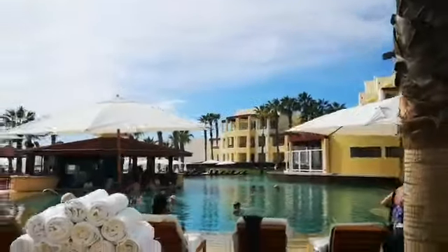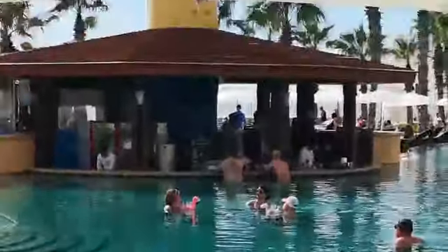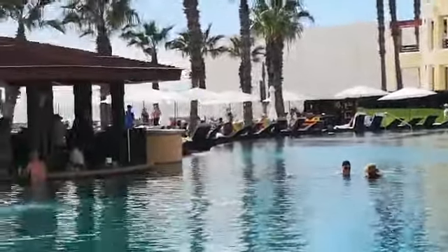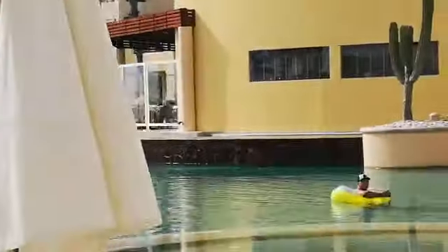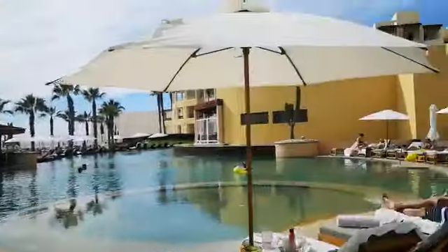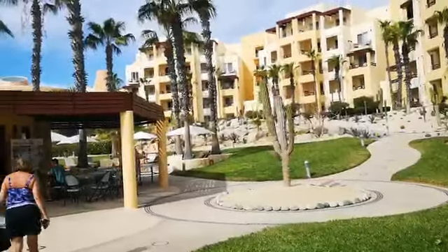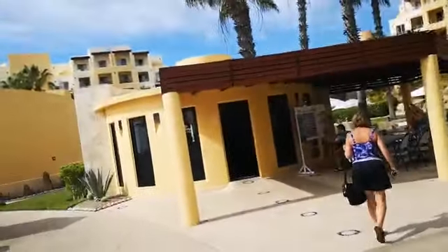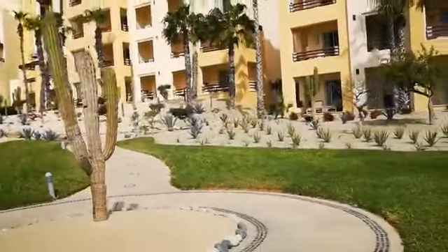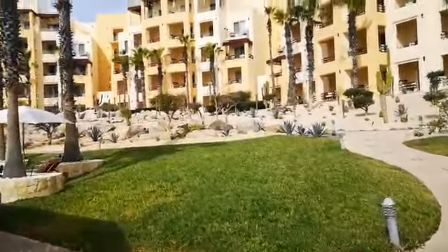This is a bit more of a better view of the pool — you've got the pool bar there where people just hang out and get their cocktails for the day. As you can see, it's so quiet here because it's adults only. You don't have any kids running around screaming. When you come away it's just nice to relax, and you haven't got the kids asking for ice cream and Coke every five minutes.